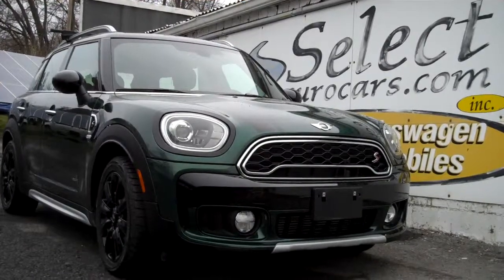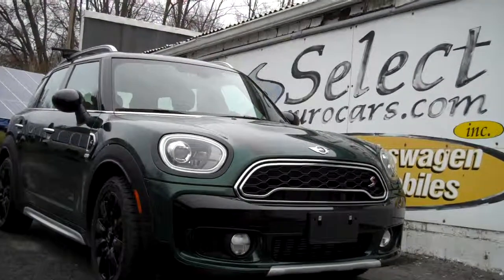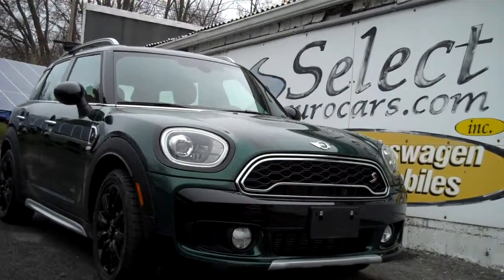We also have lease programs available through our credit unions — please give us a call, send us an email, or instant message. Come enjoy this wonderful Countryman here at Select Eurocars and save. We're open seven days a week.